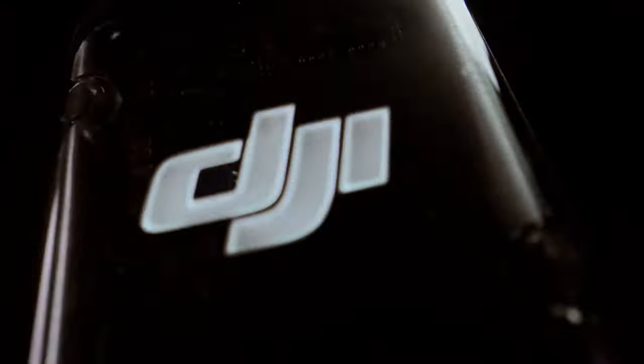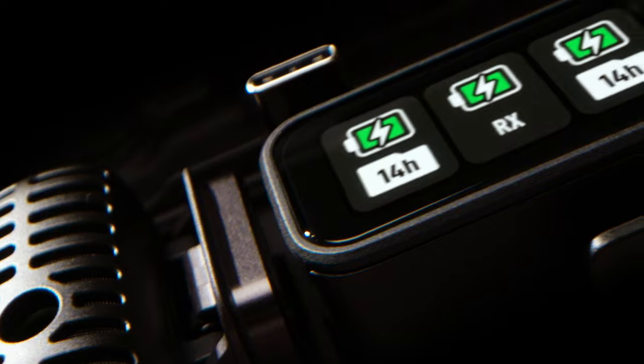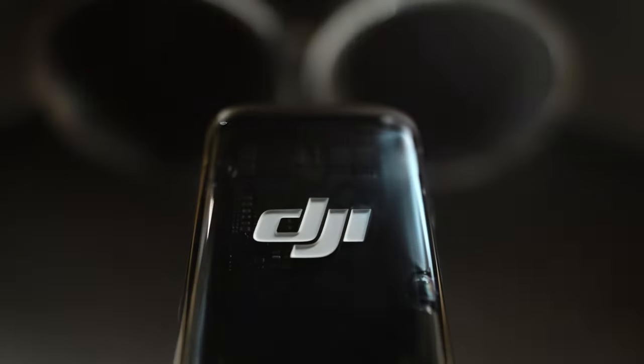Introducing the revolutionary DJI Mic 2, the ultimate microphone and audio recording system for creators on the move.